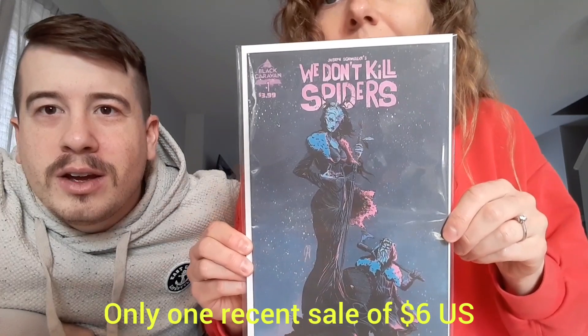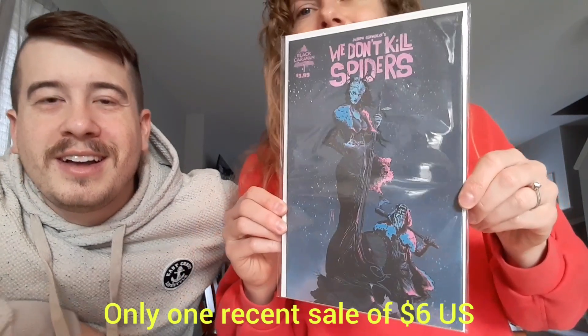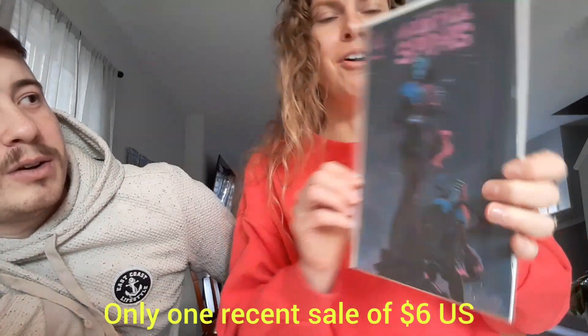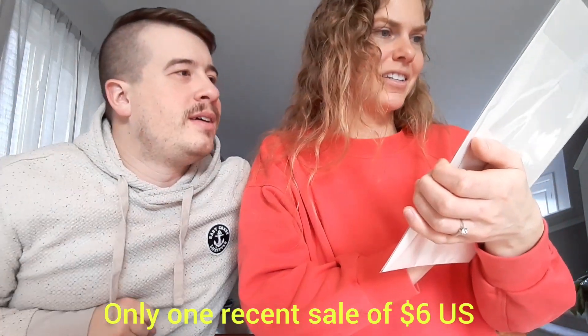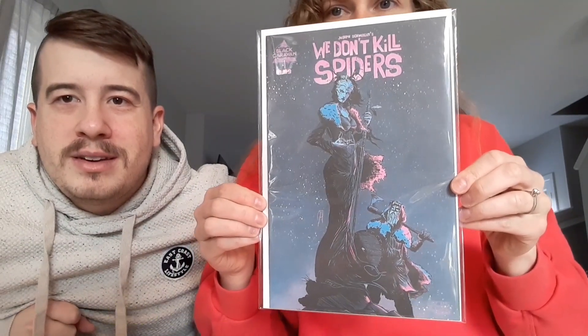Oh! We Don't Kill Spiders — number one. This is sick. Nice little independent title. It looks like it's kind of a Norse, Viking-style story. I might read that, that's gonna be fun to check out. Scout Comics. Neat-o. We'll definitely be cracking that one open to see what it's all about.